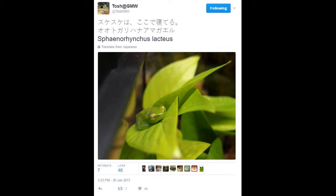And today Tosh is presenting us — and I'm going to butcher this frog's name — Sphaenor Hinctus lacteus, otherwise more commonly known as the Orinoco lime tree frog.